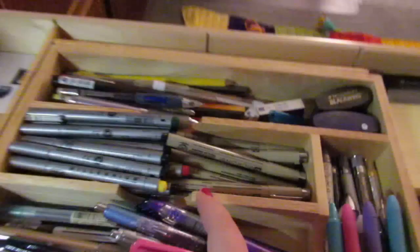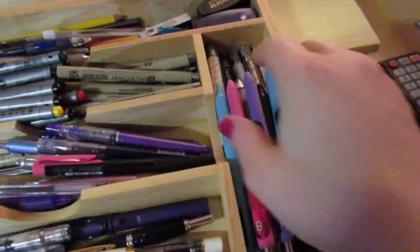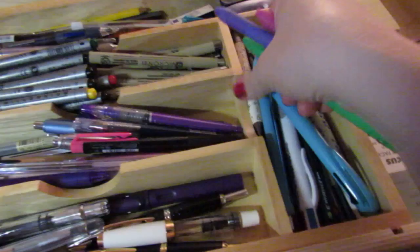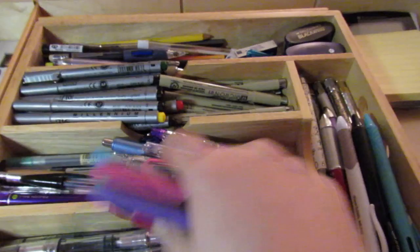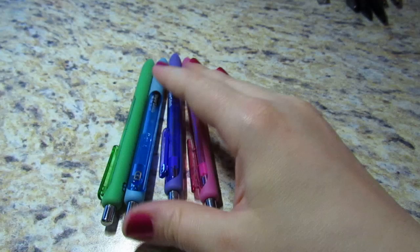Now this section is a little hodgepodge. These Ink Joy gels would actually go better in another section but they're a little too high in the drawer so that's why they're here. These are the Papermate Ink Joy gels — I love them. I had the whole entire set of colors and this is all I have left, but I would absolutely repurchase these again. These are awesome pens, I love them.